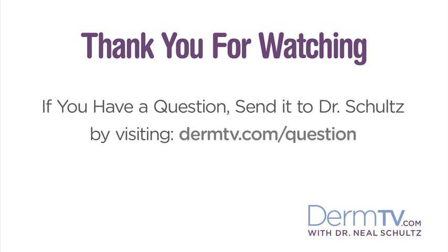If you have a question, please send it to me by visiting DermTV.com/question. I'm Dr. Neal Schultz, and thank you for watching today.